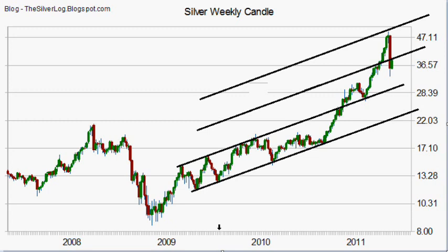I came out stating that $100 is likely for this year, and I'm much more convinced on this with the moves and the fact that silver is in a bubble.